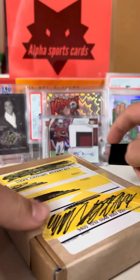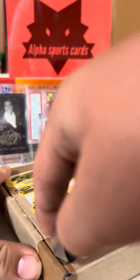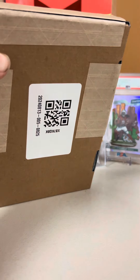We're going to start with this box right here. Super excited because this is usually what the eBay Guarantee cards come in, which is usually pretty cool because it's usually a pretty expensive card.